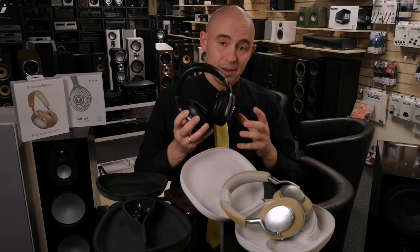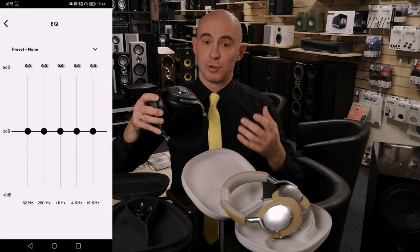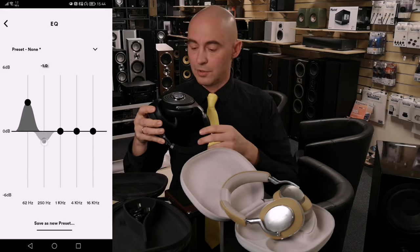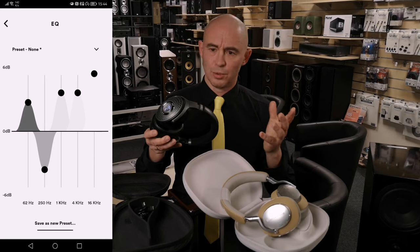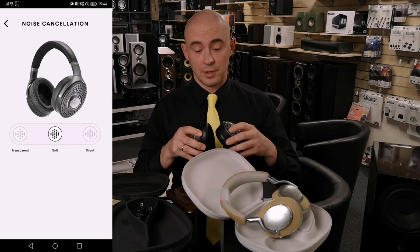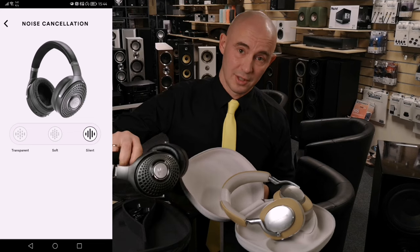Like all modern wireless headphones, Focal has an application with which you can control the noise reduction modes. With this application you can equalize the sound, add bass, reduce or add high frequencies. These headphones also have voice control for Alexa and Google, but buttons are enough for me, and I even think using an application is not always appropriate — I just don't like these applications.